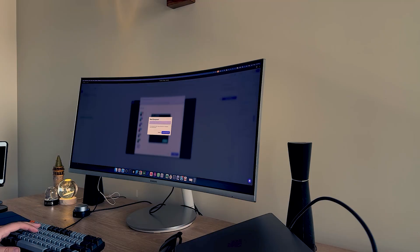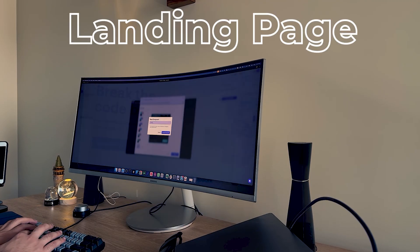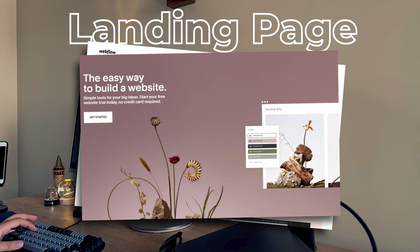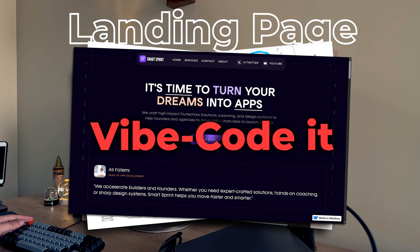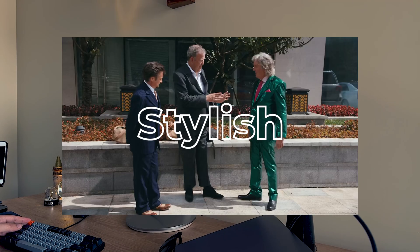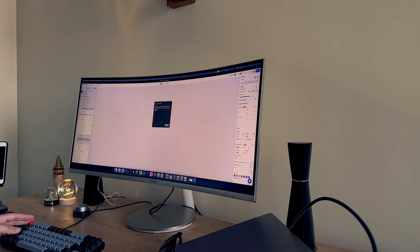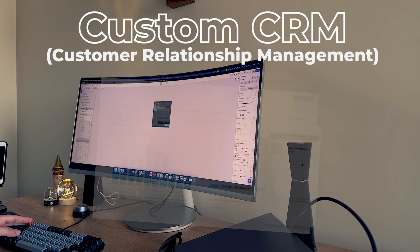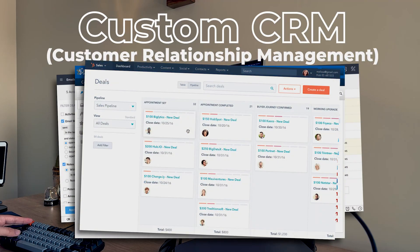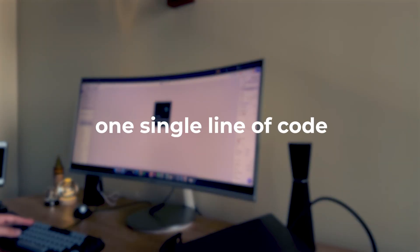This brings us to some of the best use cases for vibe code and no code. Need a landing page with some forms and small functions? If you need a decent design very fast, vibe code it — it's fast, stylish and gets the job done immediately. If you need it to look amazing, use something like Webflow or Flutterflow. Or if you want to create a CRM for your own company, no code it — you get dashboards, user roles and workflows without writing a single line of code.